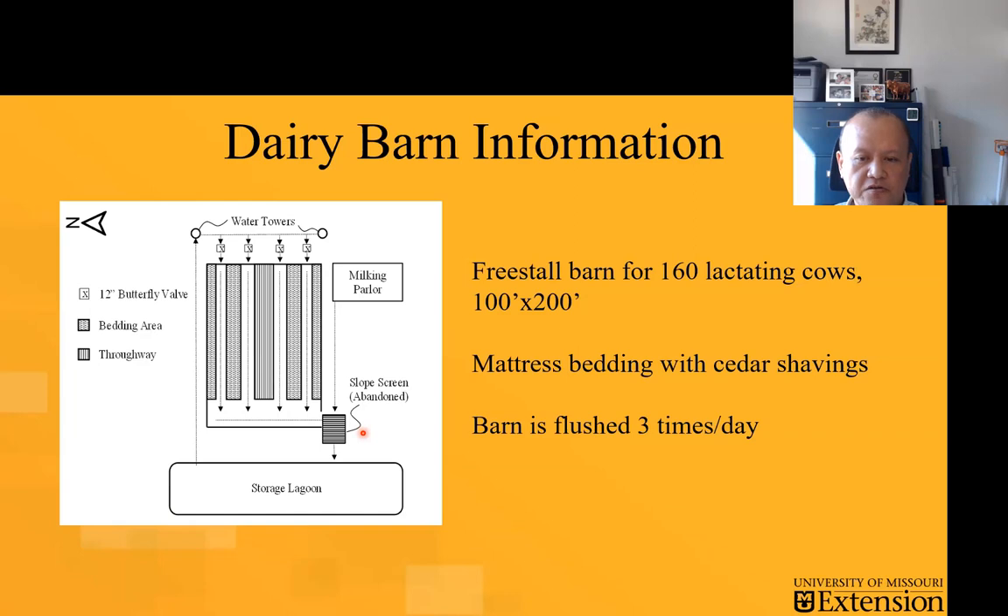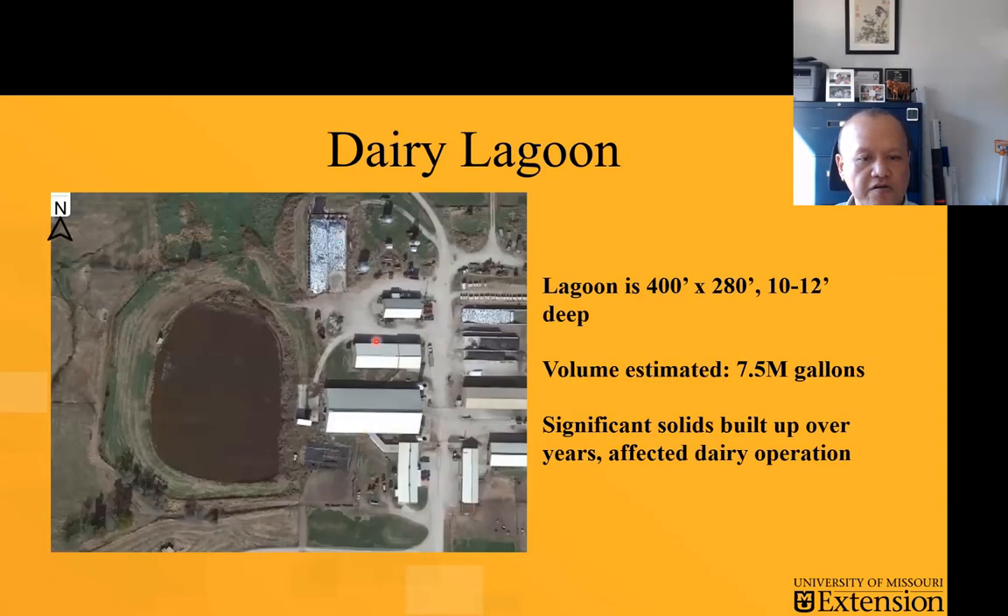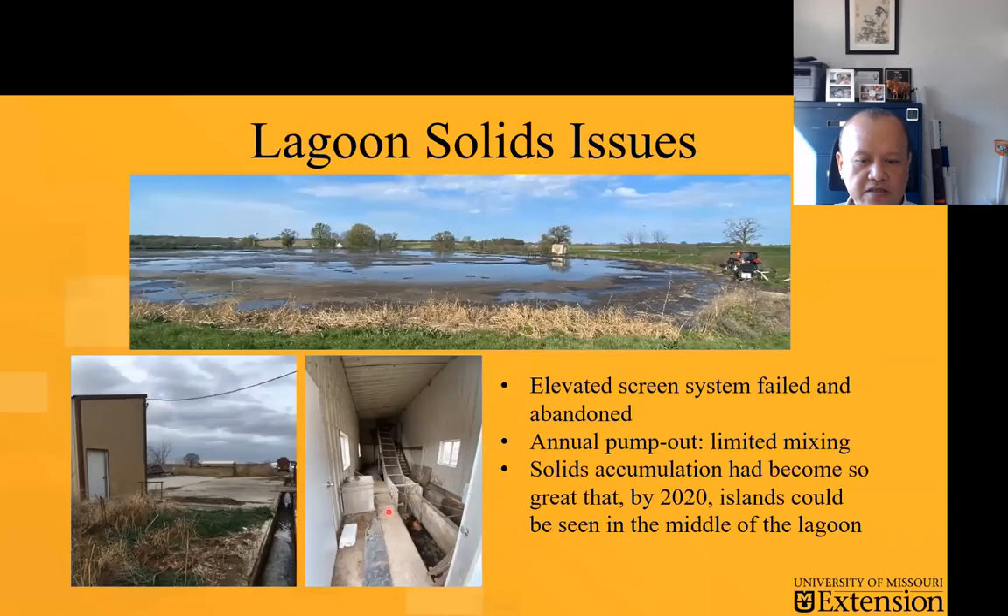The free stall barn was using mattress bedding with shavings, and the barn was basically flushed three times a day. The lagoon itself is not that big — about two and a half acres. We estimated the volume of the lagoon when almost full was about seven and a half million gallons. Over the years there was significant solids buildup, and that was the abandoned incline solid screen separator. The barn and lagoon operations did receive minimal agitations every year when the farm crew did the pump out.